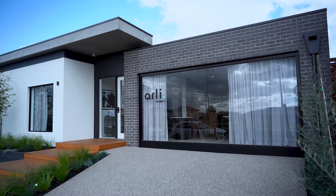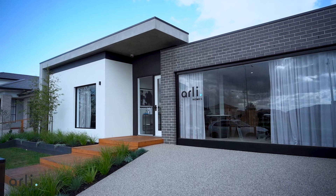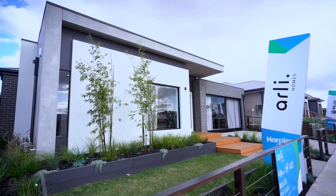Our facades have been carefully designed by architect Ian Brown with fine attention to detail, balanced lines, symmetry and modern simplicity. A timeless aesthetic design to look good but offer durability and low maintenance for many years to come.